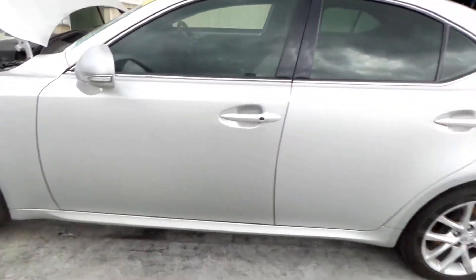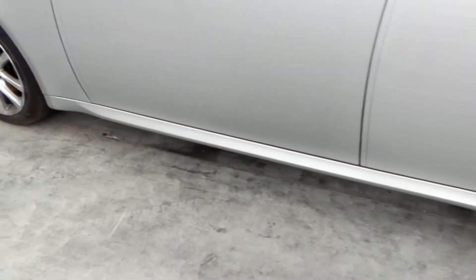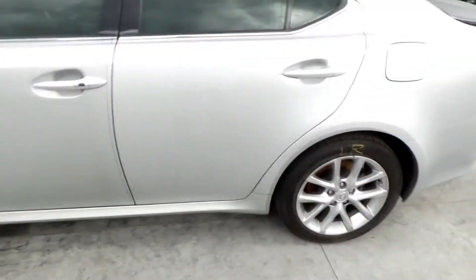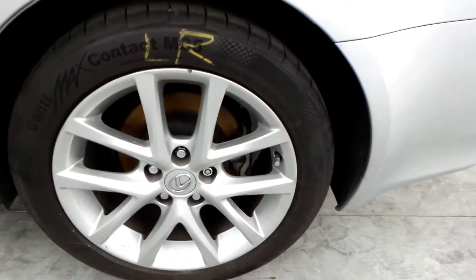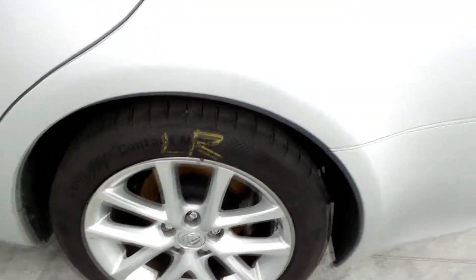Left front door appears to have no damage. Left hand side skirt is pretty tidy. Left rear door also appears to have no damage. Left rear mag is 17 inch with a good tyre.